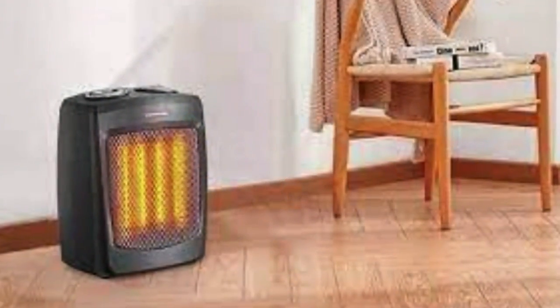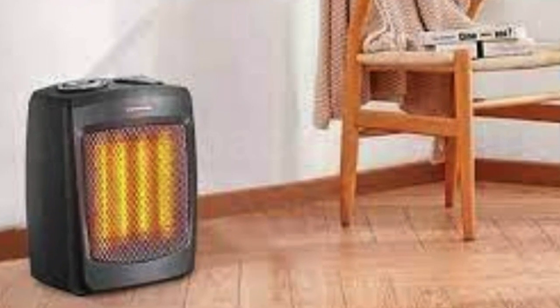It's also key to find a stable, flat, non-flammable surface — you don't want it to be knocked over unintentionally.